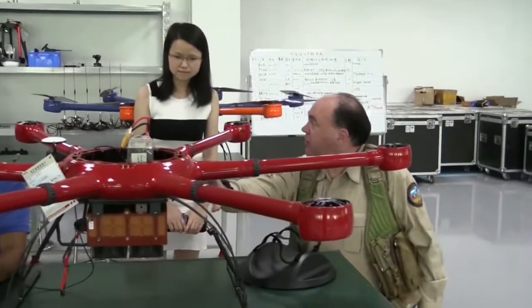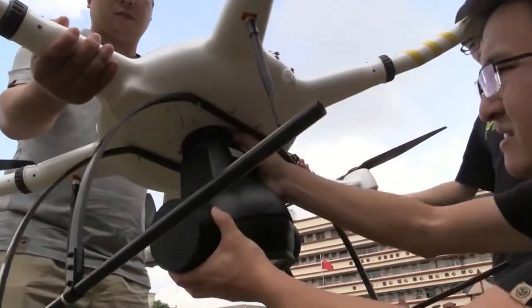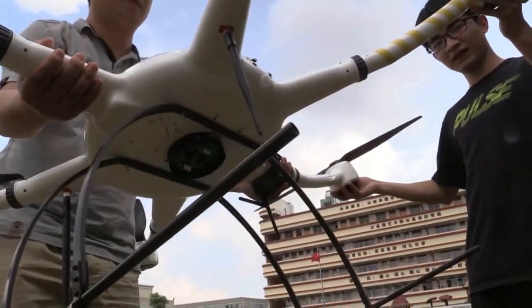MMC is doing pioneering work, including a drone powered by a hydrogen fuel cell capable of flying for more than three hours — you'll be seeing more about that in future videos. Their drones also feature innovative interchangeable payloads with a quick-release system.